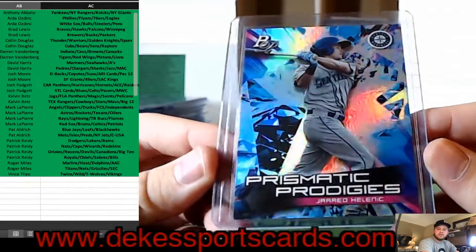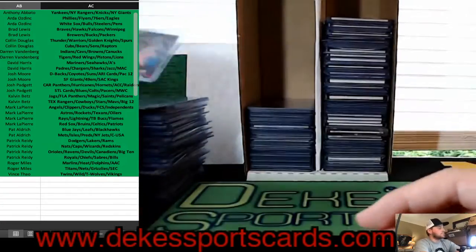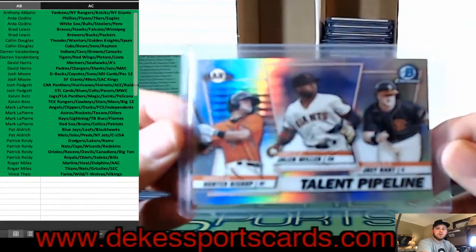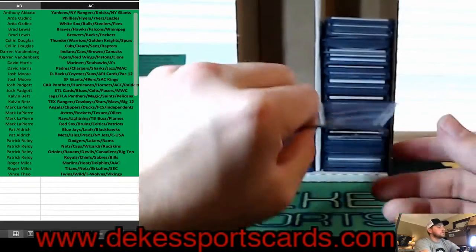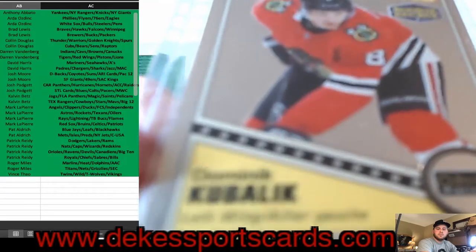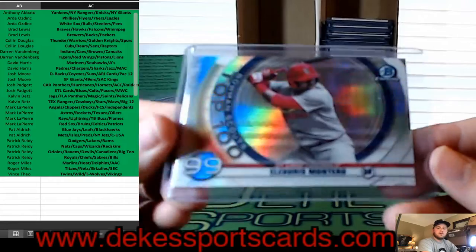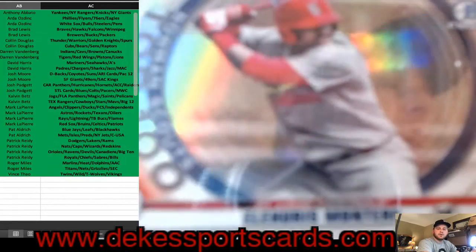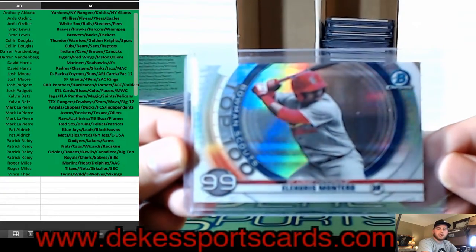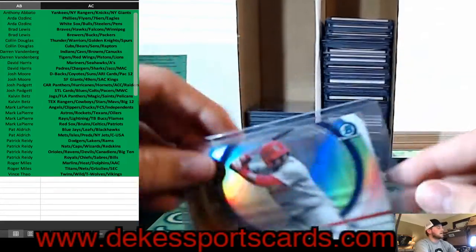Jared Kelenic — sorry — Prismatic Prodigies card out of Bowman Platinum. Talent Pipeline for the Giants from this year's Bowman. Dominic Kubelik for the Blackhawks — a Retro Parallel from O-Pee-Chee Platinum. This year's Bowman for the St. Louis Cardinals — a Montero, Bowman Scouts Top 100, number 99 out of 100.